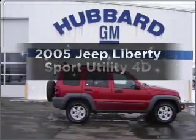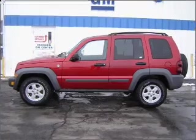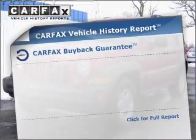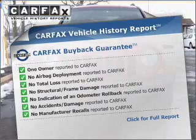Presenting the 2005 Jeep Liberty. If you're looking for a first-rate auto, this one could be yours today. Stand out from the crowd with premium wheels. An included Carfax vehicle history report allows you to purchase with confidence and the knowledge that your buy was a smart choice.